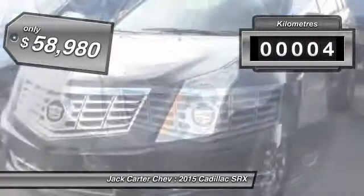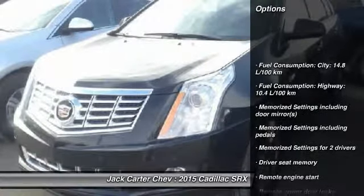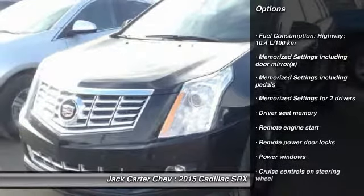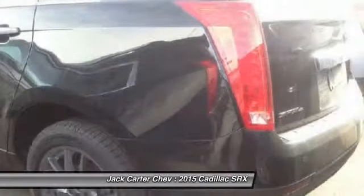This vehicle has less than 1,000 kilometers. Here are some of this vehicle's great options: remote engine start, power windows, remote power door locks, and memorized settings for two drivers.